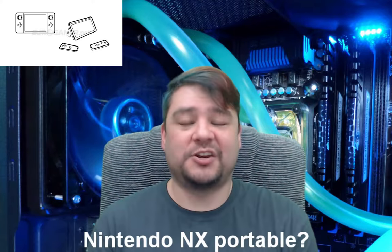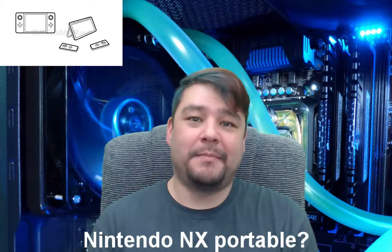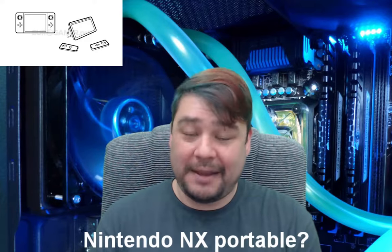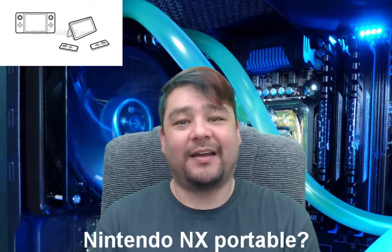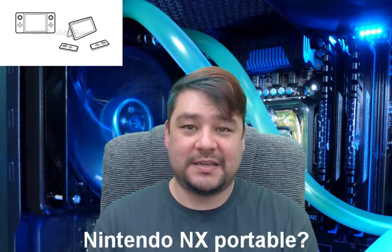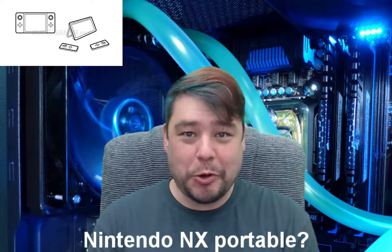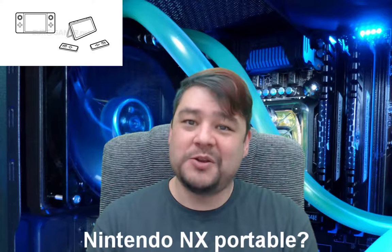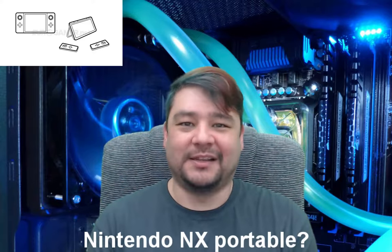Nintendo decided to go with an NVIDIA Tegra processor instead of going the way of Sony and Microsoft and using AMD. It makes sense given that they're making part of this a tablet — the Tegra is a mobile-based processor. I actually have an NVIDIA Shield tablet that uses a Tegra processor, so I'm not at all surprised. It'll be really interesting to see how the Nintendo NX turns out. I have hope that this will bring Nintendo back into the forefront for hardcore gamers, and I'm really excited for the brand new Zelda game coming out on both the Wii U and the Nintendo NX.